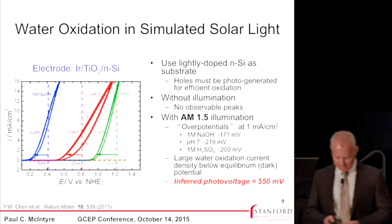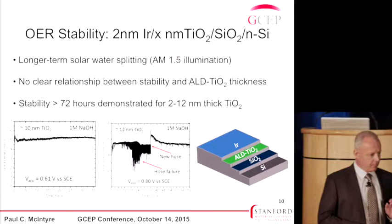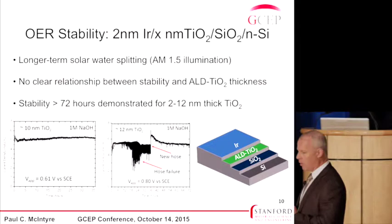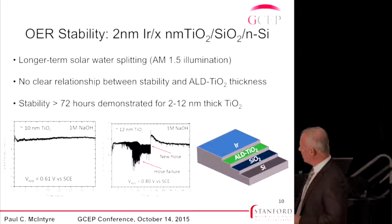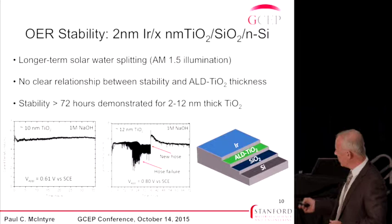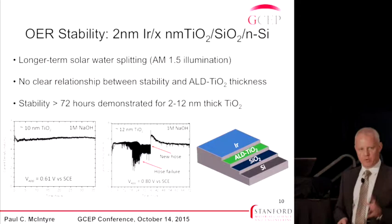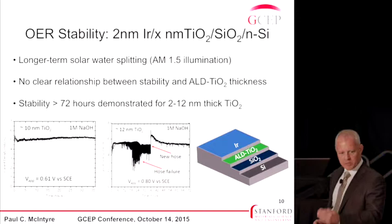In more recent work, we've learned how to improve these materials and interfaces, and we can boost the photo voltage above 600 millivolts. Regarding stability — the reason we're doing all this — we've investigated layers in the thickness range of 2 to 12 nanometers and have seen stability greater than 72 hours across that whole range. The 72-hour limit is a practical limitation: we only have one simulated solar light source, and students get unhappy if one person uses it for more than three days. There's no doubt these devices will survive much longer; we don't yet fully understand the reliability physics.